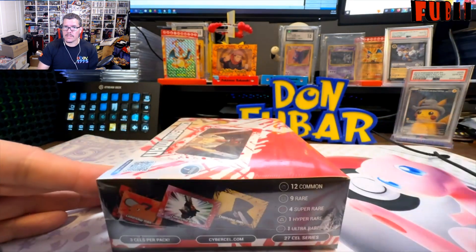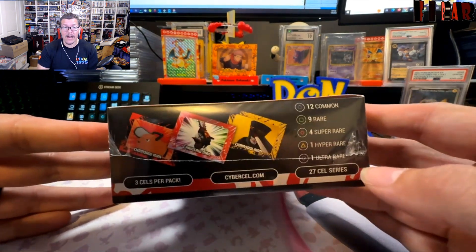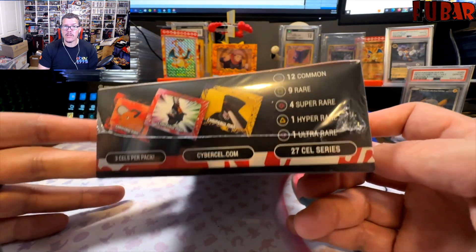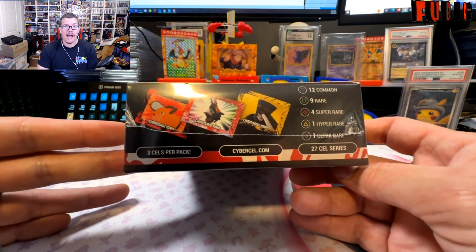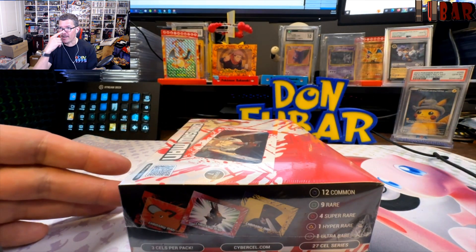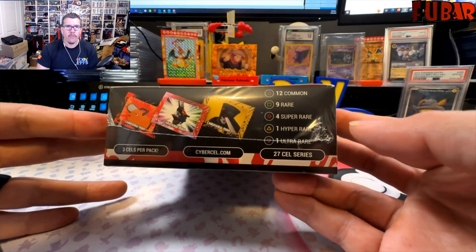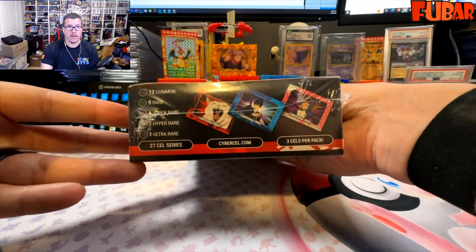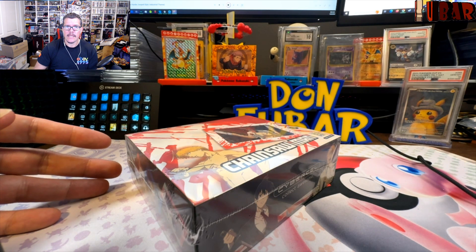On the last Cyber Cell JJK video I tried to get a whole set out of a box, and we were one ultra rare away from a complete set. But as it turns out, there is a QR code on the back of each card. If you go to the Cyber Cell website, scan in the QR codes, and collect the 26 cards you can pull from a box, you can spend five dollars in shipping and they'll send you the last card. So I did get a whole set.